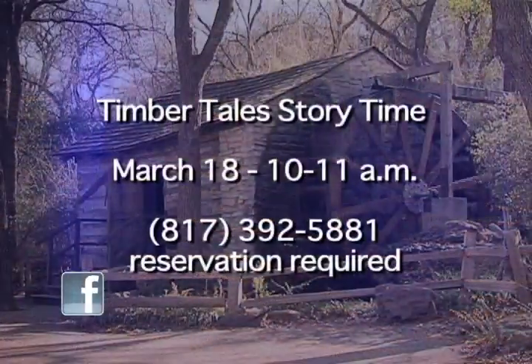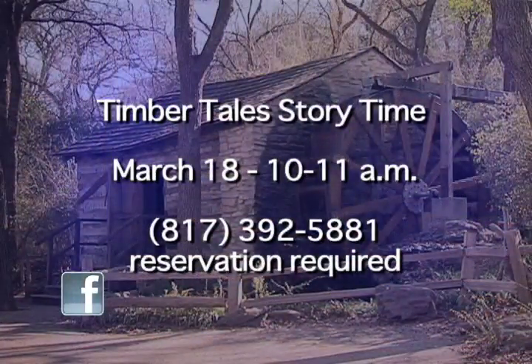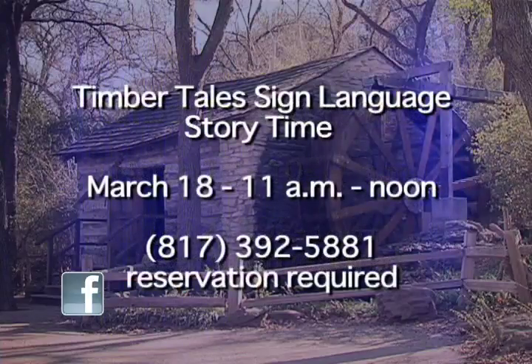On March 18th we're proud to feature not one but two story times. We have our regular Timbertail story time, which is designed for three to five year olds. We're also proud to debut a brand new story time at 11 o'clock — a sign language story time especially for our deaf and hearing impaired visitors.